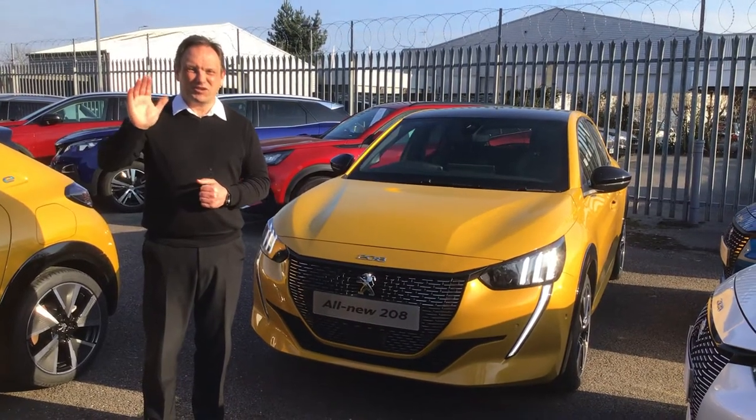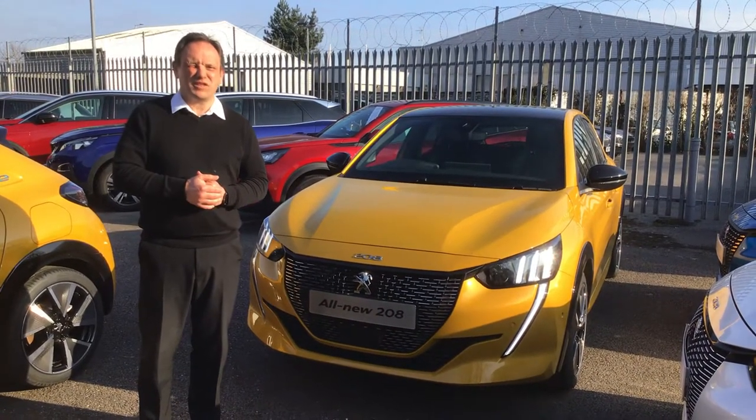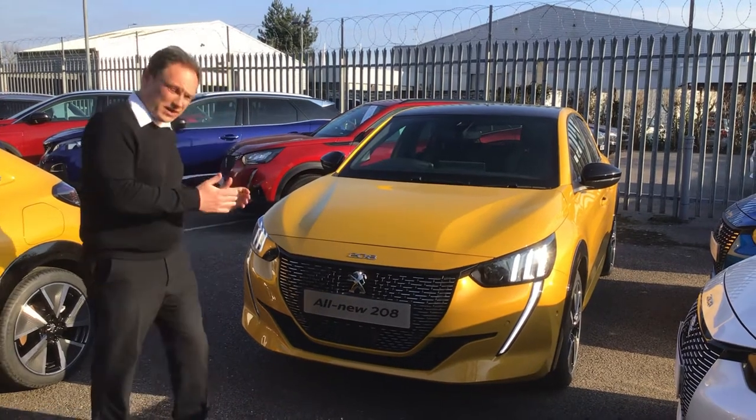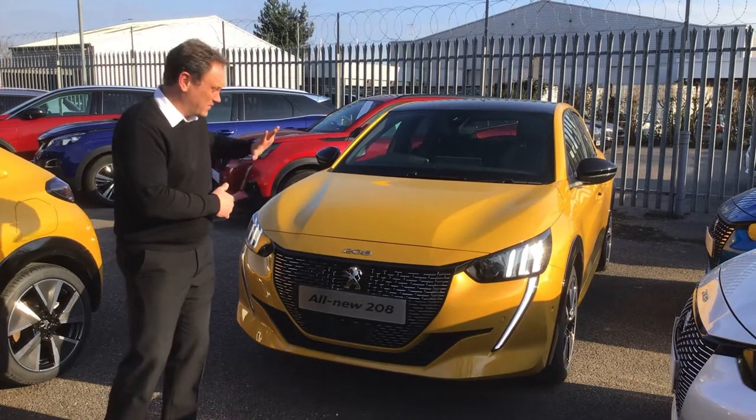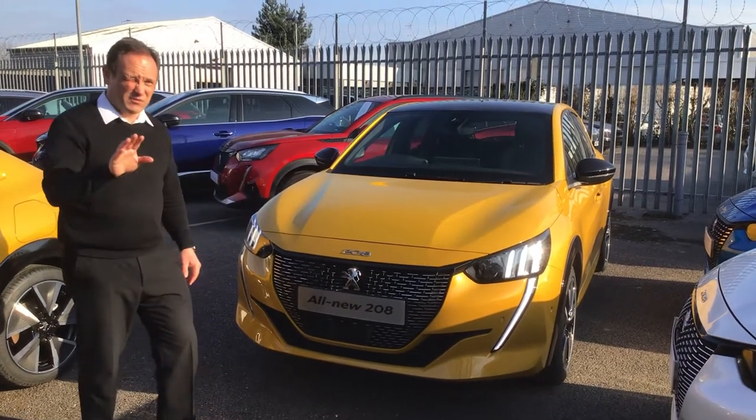Hello Trevor, Albert here at Truscott. Just sending this video over to you on a brand new Peugeot 208. This particular model is the GT that we've offered to you.